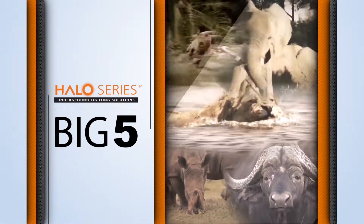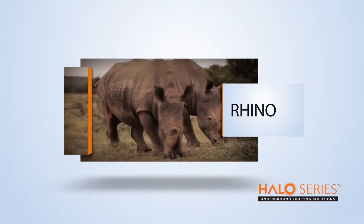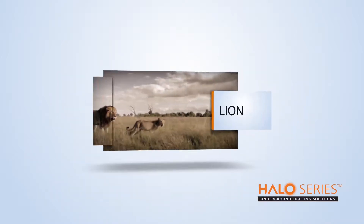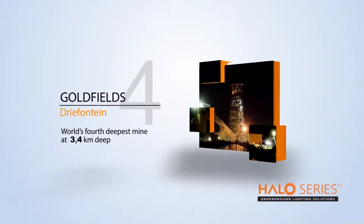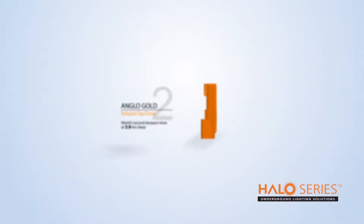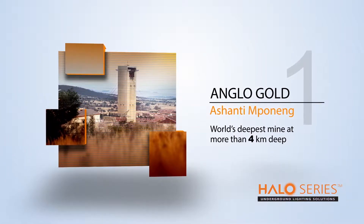Home to the Big Five in wildlife — the Leopard, the Elephant, the Rhino, the Buffalo, and the Lion — and also home to the Big Five in mining, boasting the world's largest, deepest, and most technologically advanced mines, including AngloGold Ashanti Mponeng, the world's deepest mine at more than 4 kilometers deep.